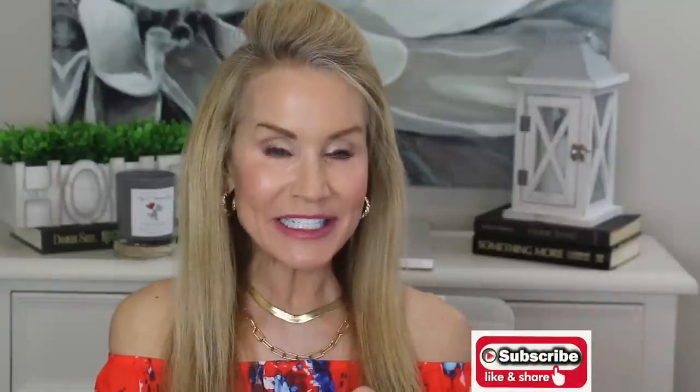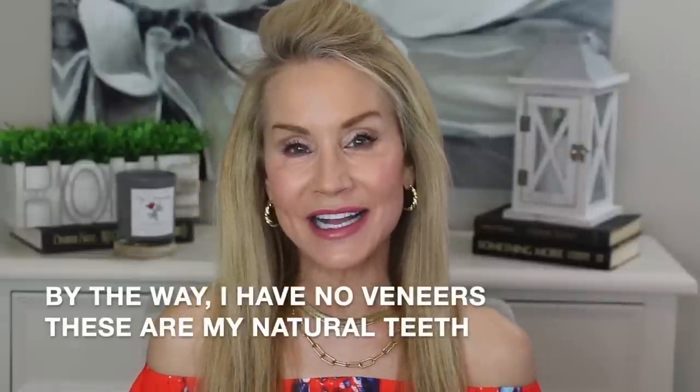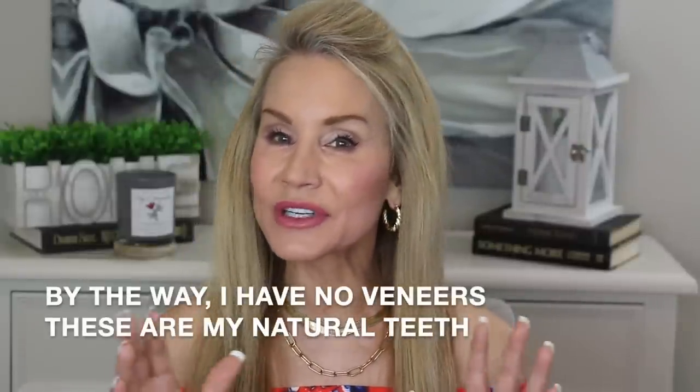If you're over 50 and you're interested in looking and feeling your best in your second half, I hope you'll subscribe to my channel or give this video a thumbs up. Now that we're in our second half, ladies, if we want to do something to improve ourselves, now is the time to do it. And one thing about movie stars is that their teeth are white, of course.